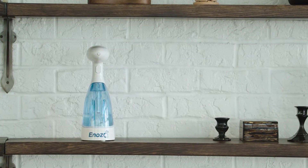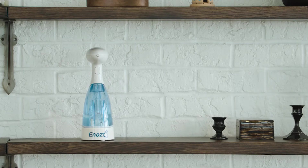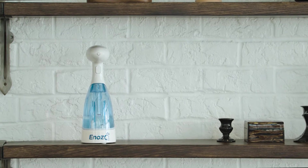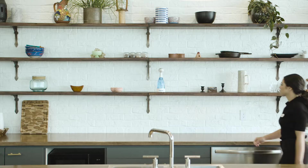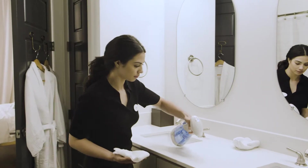It's really simple. Fill, spray, and wipe. It contains no detergents, dyes, or perfumes like typical sanitizers. With Inozo Pro, you are guaranteed one ingredient only — normal tap water.